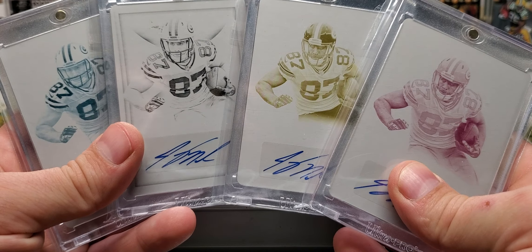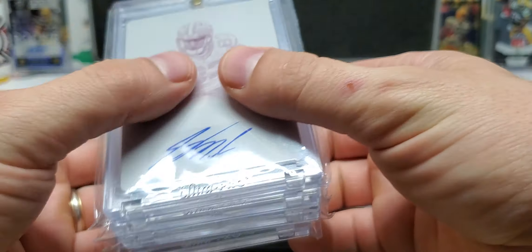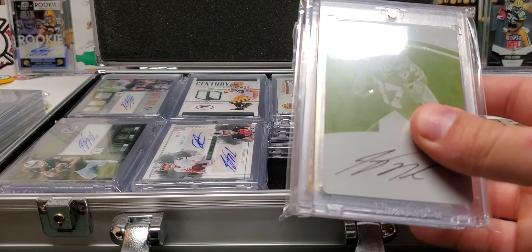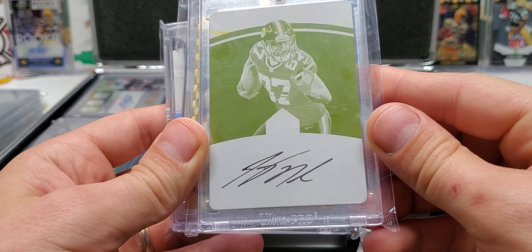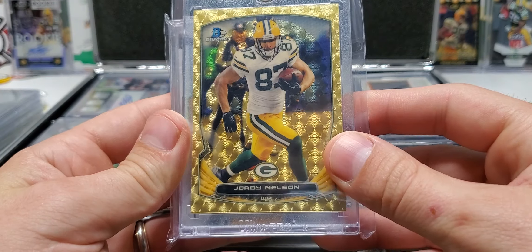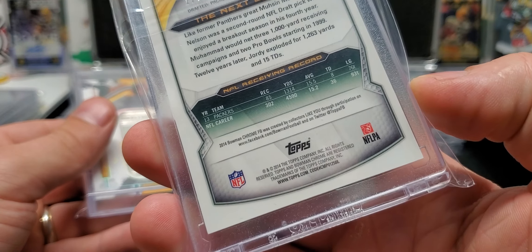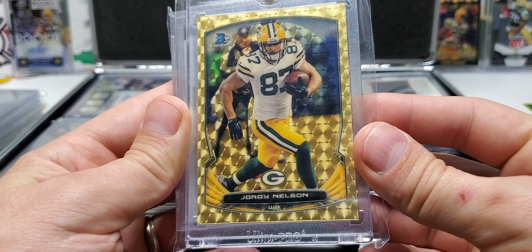All four printing plate autos. I was able to get all four plates from this year's NT as well, but I wasn't able to complete the other rainbow fully. This is an on-card plate auto from Limited. We have a one-of-one Super Fractor from 2014 Bowman Chrome. Beautiful card, man. That's one of the nicest Super Fractors I have, for sure. This looks perfect.